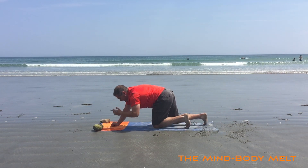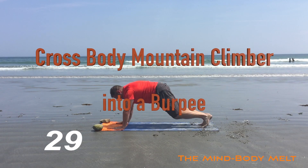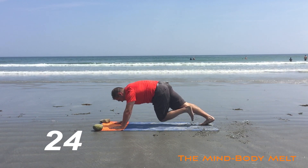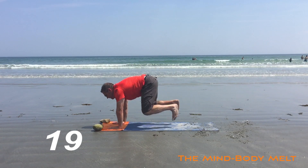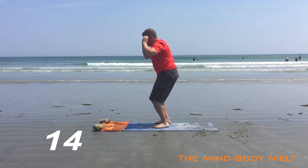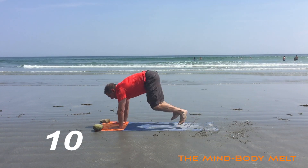Cross body mountain climber — burpee. High plank, cross body mountain climber, and burpee. Form looks perfect. Cross body and jump. Notice he goes into the high plank, opposite knee to opposite elbow, comes forward, jumps up. Perfect. Those sunglasses are always a challenge — we recommend you take them off.